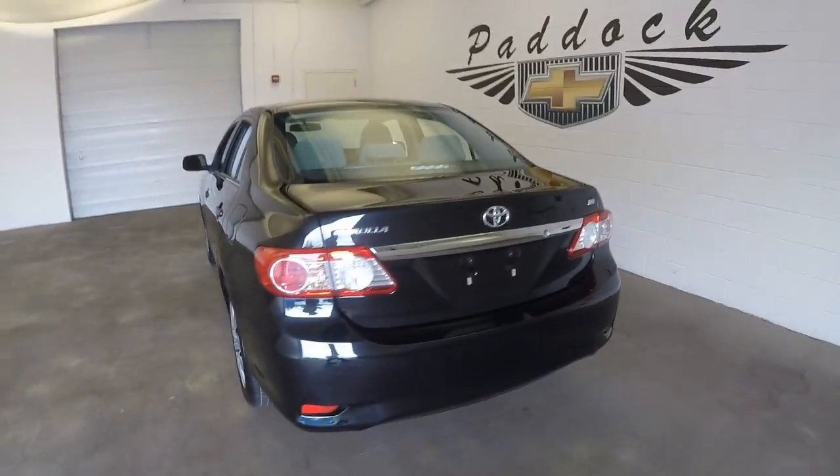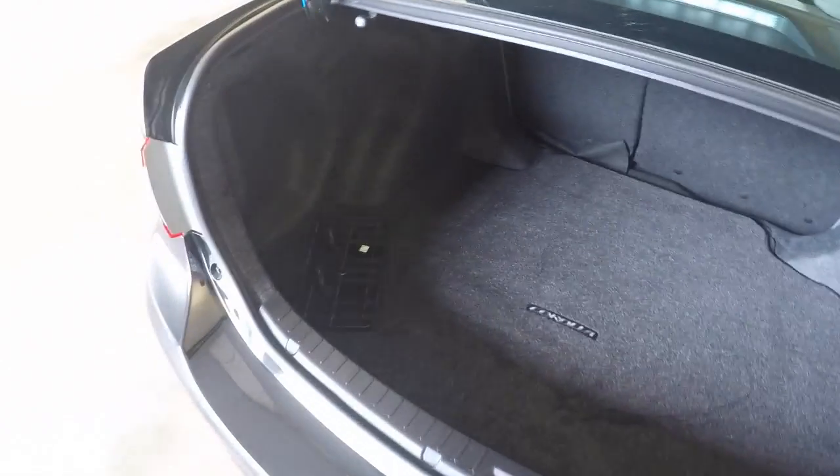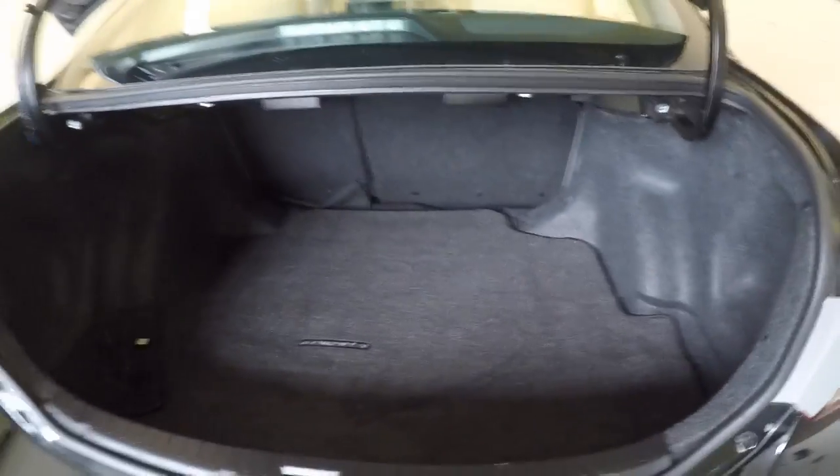Come around to the back, check out the trunk. Very nice inside, no stains, no damage, plenty of space.